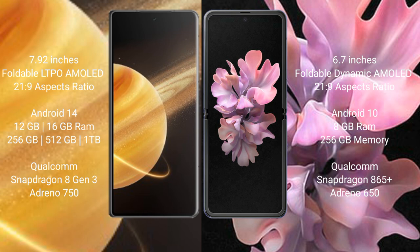Honor Magic V3 runs on Android 14 operating system. Samsung Galaxy Z Flip runs on Android 10 operating system. Honor Magic V3 comes with 12GB or 16GB RAM and 256GB or 512GB or 1TB internal storage, with a Snapdragon 8 Gen 2 processor and Adreno 650 GPU.